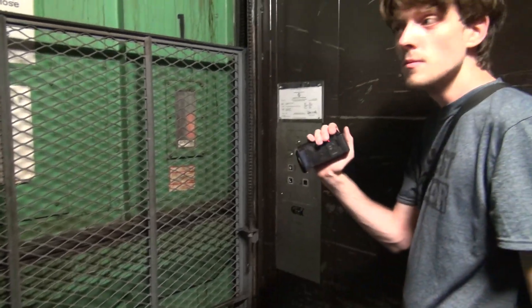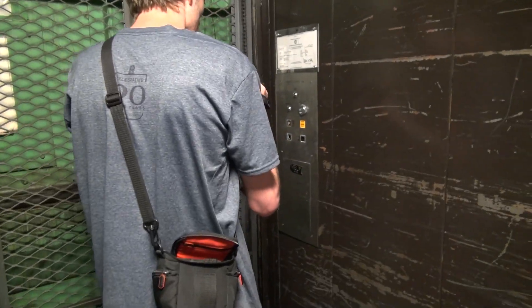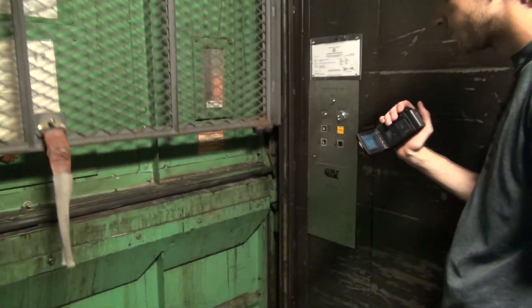That is the smoothest hydraulic leveling I've ever felt on an elevator. You know, you adjusted that — that is the smoothest hydraulic leveling I've ever felt.